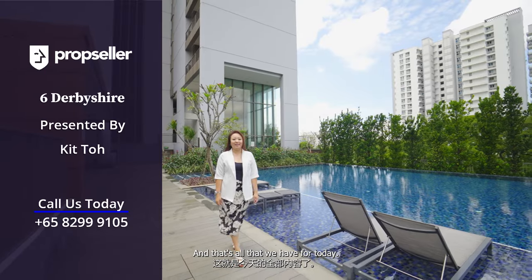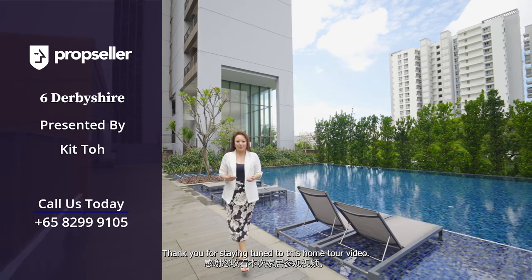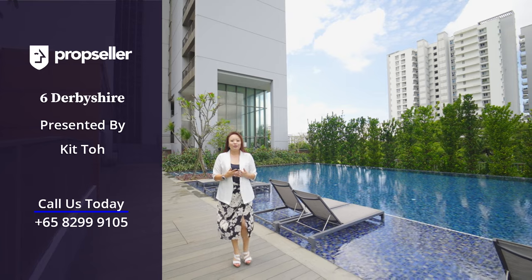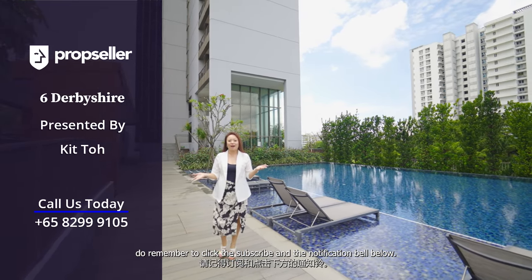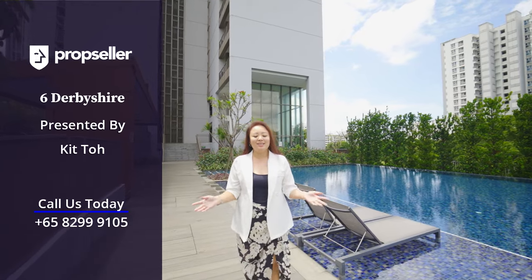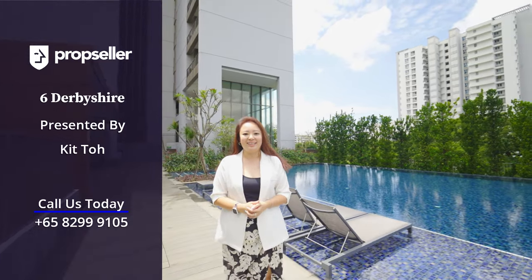And that's all that we have for today. Thank you for staying tuned to this home tour video. If you would like to view more of these exclusive home tour videos, do remember to click the subscribe and notification bell below. If you would like to view this unit at 6 Derbyshire, do contact my team at PropSeller today.